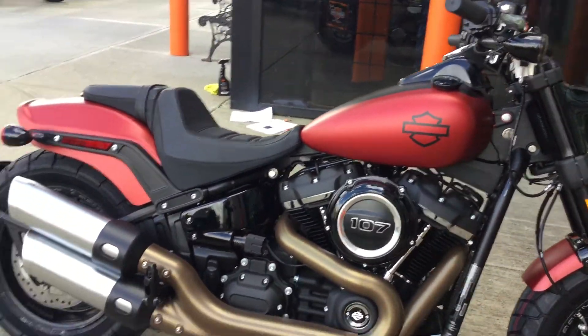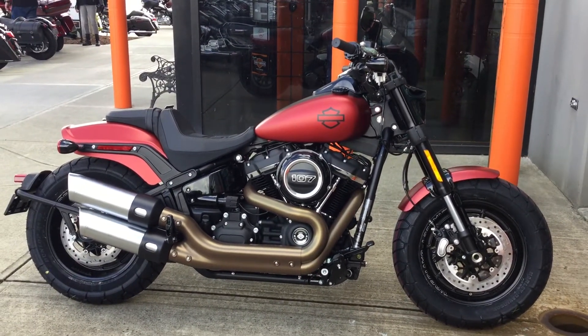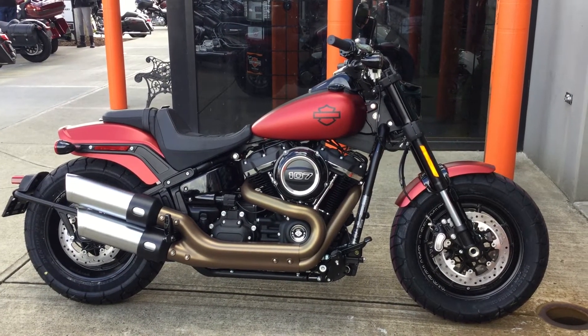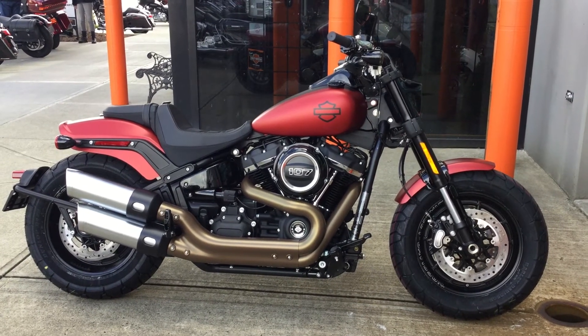Love this color — she's red, she's sexy, and she wants to be ridden. If you like her, give us a call and check out one of our three dealerships. Come on in for a visit. Hope to see you soon!